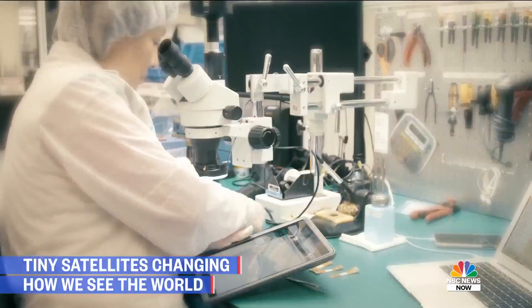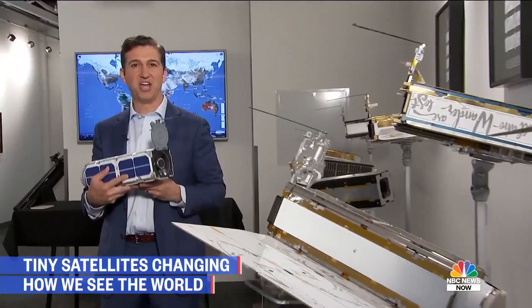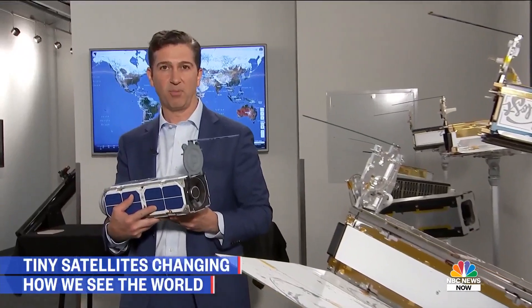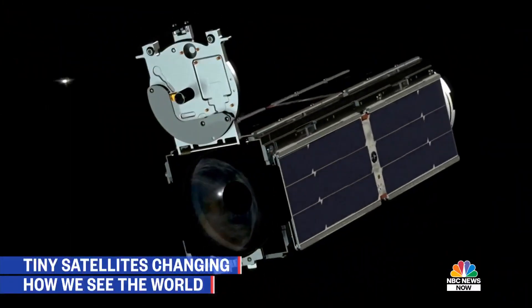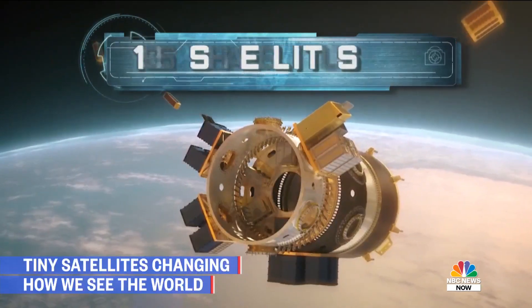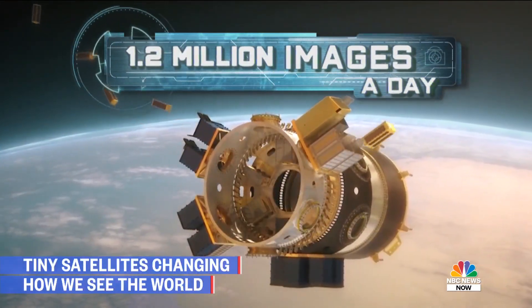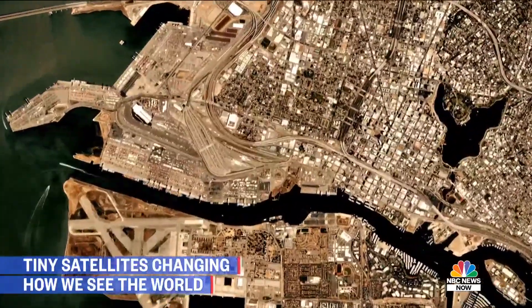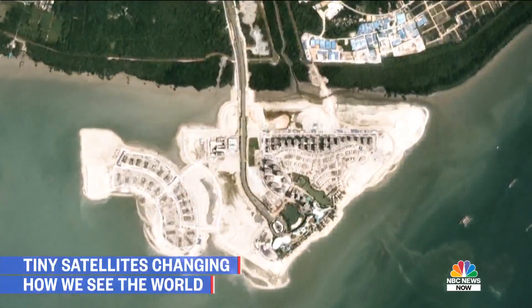The company has stuffed a lot of technology into a small package. They call this a Dove, and it weighs about as much as a bowling ball, but it's packed with a powerful telescope and a sophisticated camera. Planet's fleet of 140 satellites beams back 1.2 million images a day, telling visual stories over time, like how this city sprang up on a man-made island near Singapore.